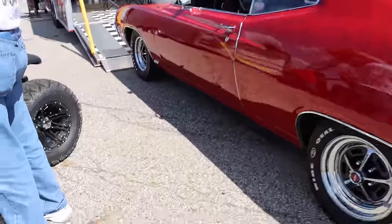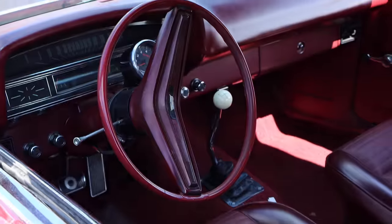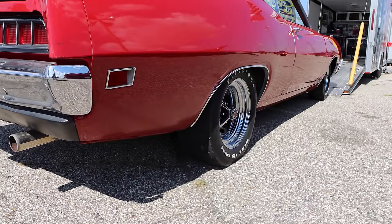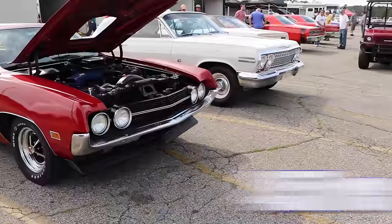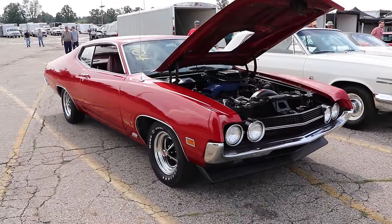If you think it doesn't get any better, well, you're wrong. Because if you take a look inside, this thing's got a 4-speed manual transmission. Out back is a not-so-highway-friendly set of 4.57 gears, and if you did take this thing on the highway, I bet it's a screamer. And I love screamers.